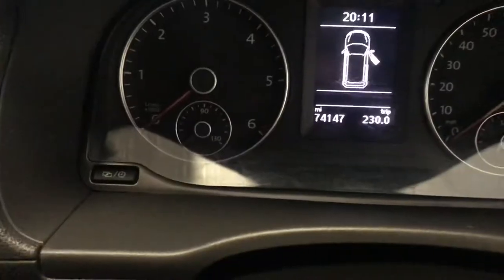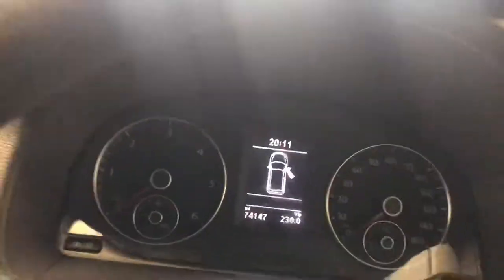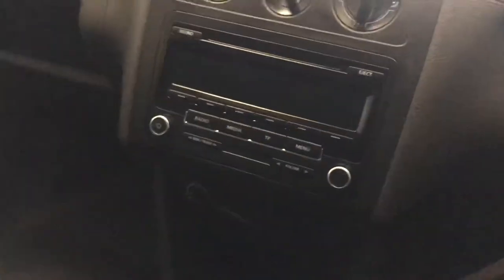There is 74,000 miles in the van. Because it's a Trendline you get electric windows, central locking, and electric mirrors — it's a well-kitted out van.